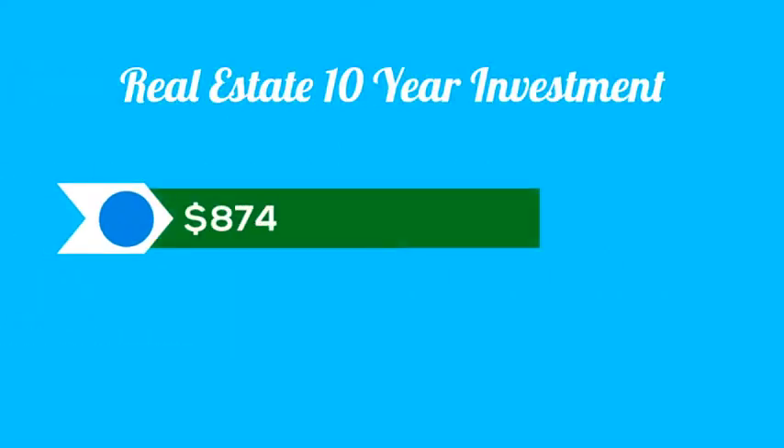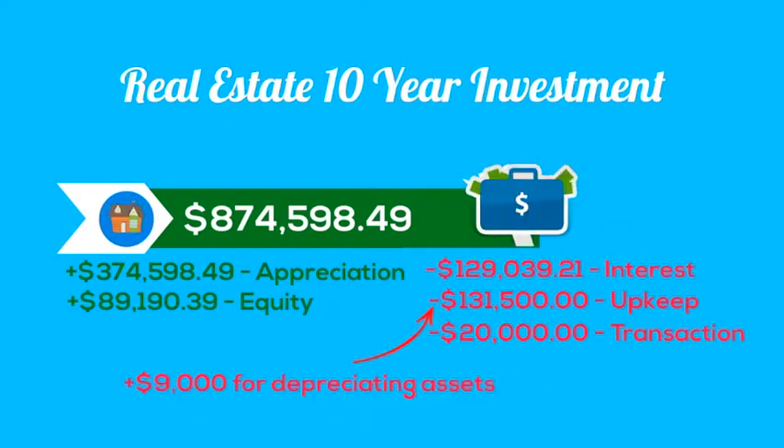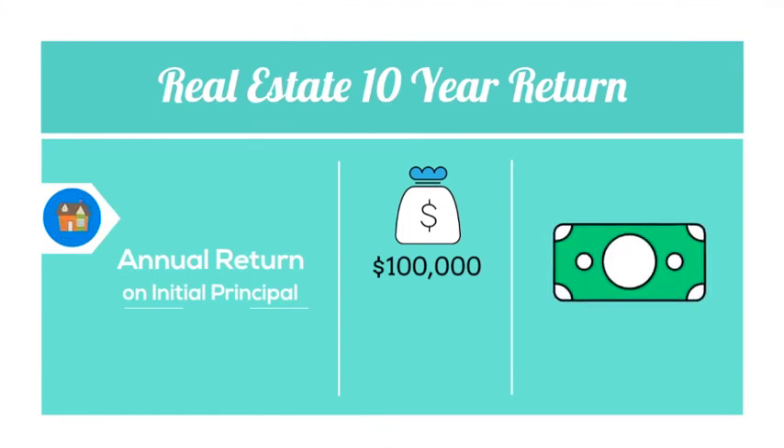After 10 years, the investment gets a lot better. Your home has appreciated over $370,000, you've built almost $90,000 in equity, and once you take into account all of your costs, your $100,000 investment is worth a whopping $283,000.